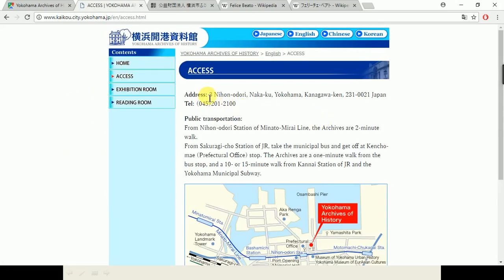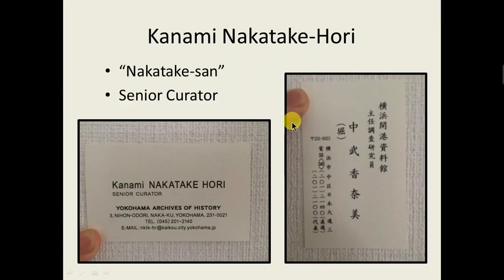They only had the phone and the address itself. So I tried calling twice. I found out that there is an English-speaking volunteer, but I wasn't able to get a hold of them. So at the risk of being rude, I just showed up — the due date was approaching. I came to the archive itself with a printed-out letter in hand, and the timing was really good. I met Nakatake-san — Konami Nakatake-hori — she's the senior curator at the Yokohama Archives of History. This is her business card, English side and Japanese side, with her email listed as well. She was really great — she spent about an hour and a half explaining everything to me, and her English was pretty good, much better than my Japanese.